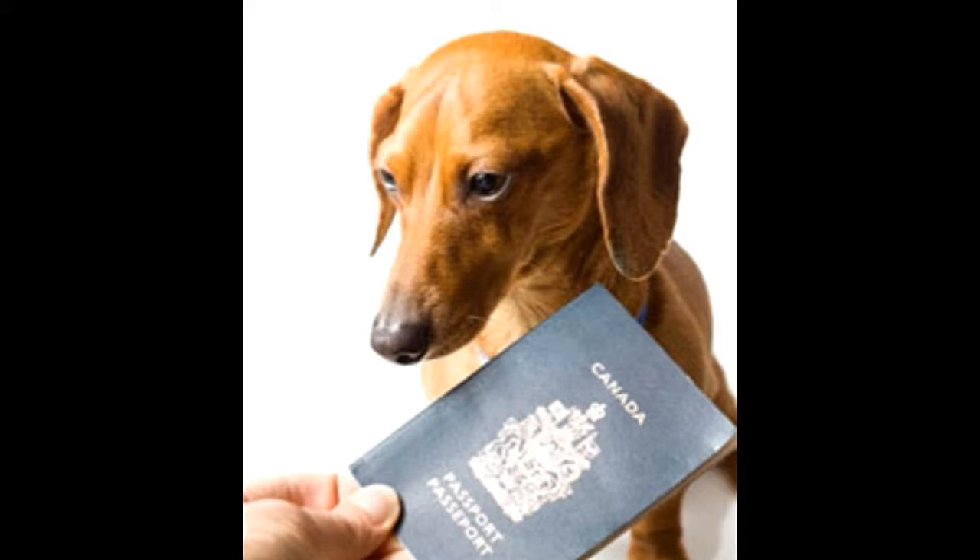Your dog, cat or ferret can get the pet passport to travel across the European Union. It makes traveling with your pet hassle-free, as this single document has all the information about your pet and is accepted across all the member states of the European Union. Below are some steps that will guide you as to how you need to go about getting a passport for your pet.